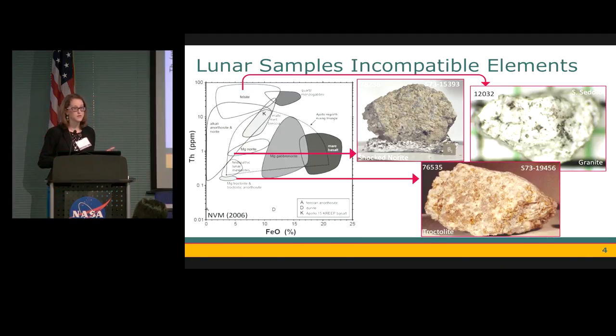Looking at incompatible elements with a plot of iron versus thorium, we see that we don't just have a simple two-end member mixing system. What we're actually looking at is several distinct groups of rock types on the lunar surface, from things low in thorium and other incompatibles such as troctolites, to more moderate norites and mare basalts, to samples very high in incompatible elements such as the granitic samples, which we'll talk about more later.